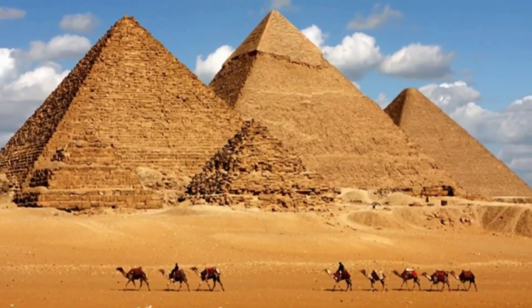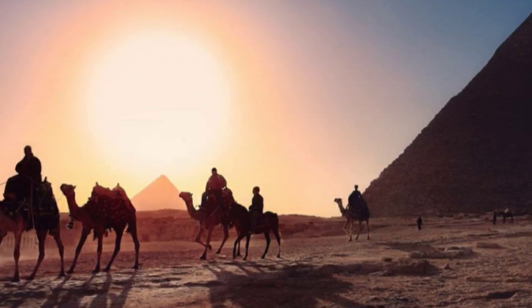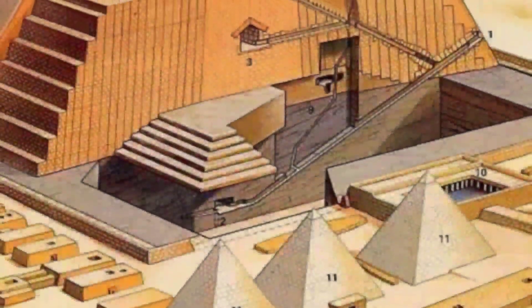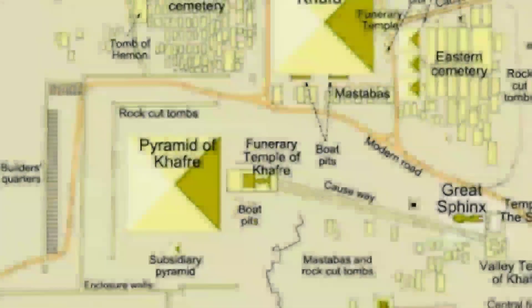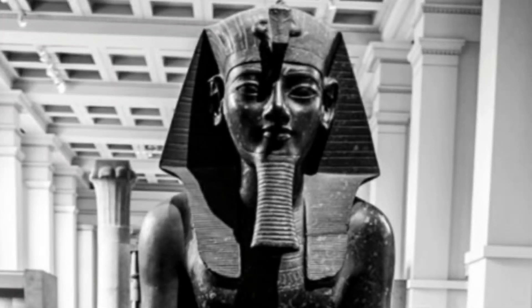It took centuries for the ancient Egyptians to figure out the technique used to build the Giza pyramids, and it is believed that the Egyptians took 20 years to build the Great Pyramid. Pyramids originated from simple rectangular tombs called mastabas that were being constructed in Egypt over 5,000 years ago. A major advance occurred during the reign of Pharaoh Djoser around 2630 BC, and another leap in pyramid building techniques came during the reign of Pharaoh Snefru around 2575 BC, who built at least three pyramids.